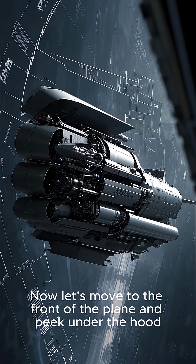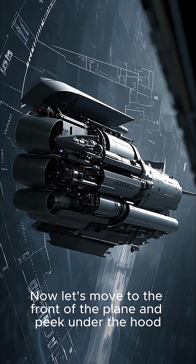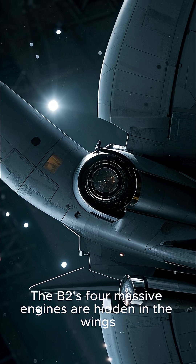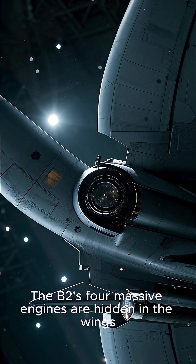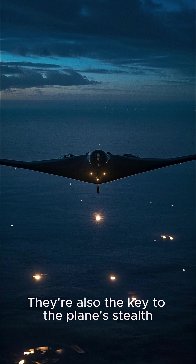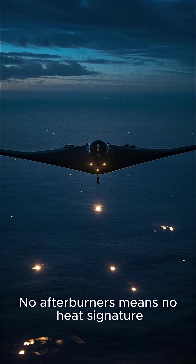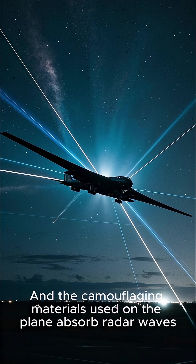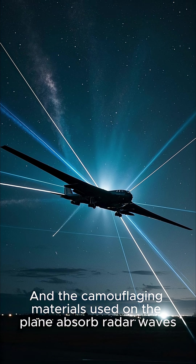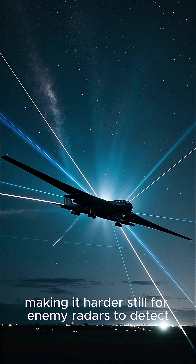There are no engines in the traditional sense. The B-2's four massive engines are hidden in the wings, and they're also the key to the plane's stealth. No afterburners means no heat signature, and the camouflaging materials used on the plane absorb radar waves, making it harder still for enemy radars to detect.